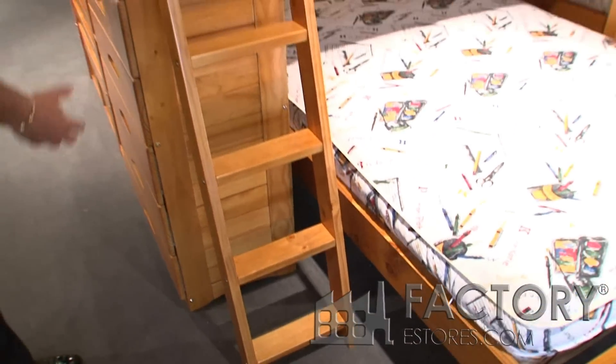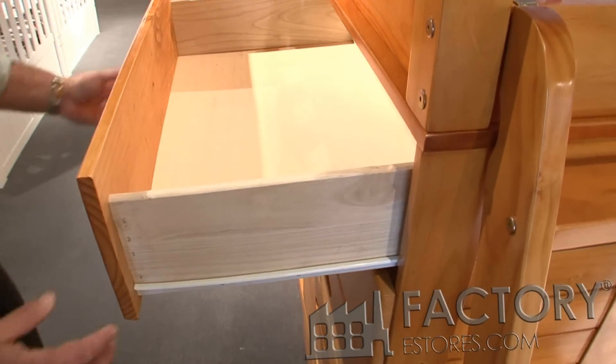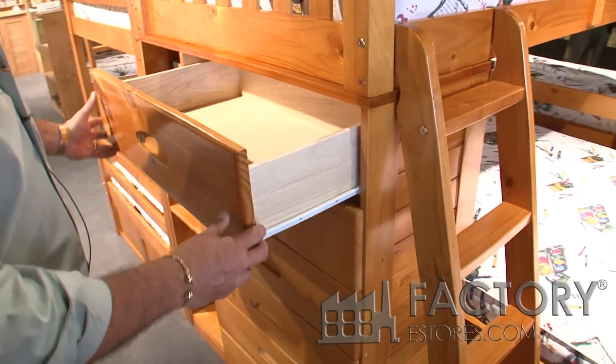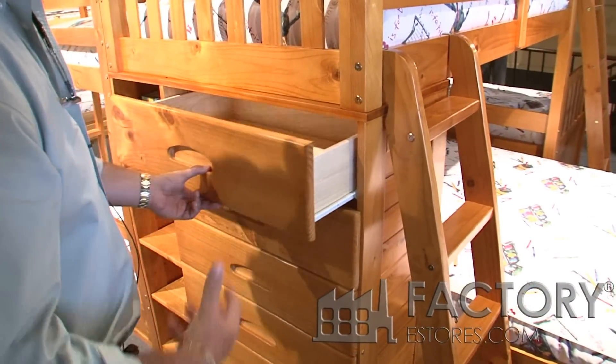There's a six drawer dresser built into the end — six solid wood drawers, sixteen inches deep, the same depth that you'd find in most master bedrooms. Typically in children's bedroom furniture the drawers are thirteen inches deep, they're real shallow. These are six functional drawers.